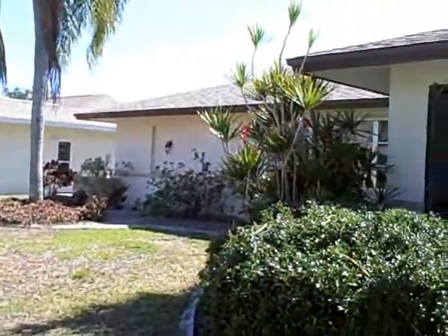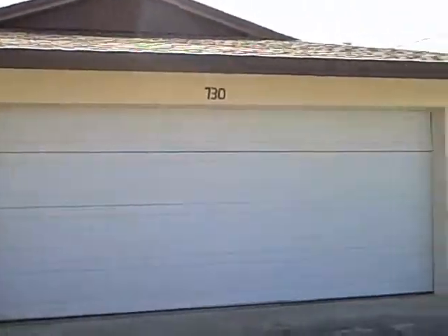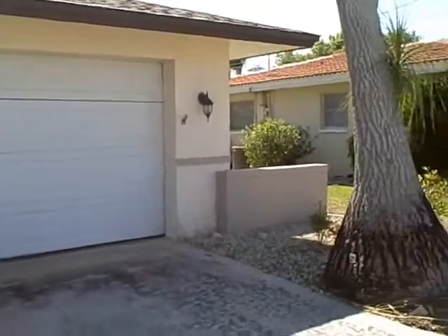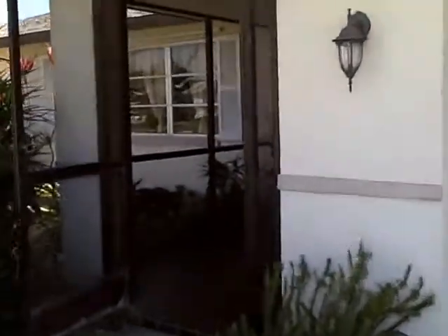Okay guys, this is the first one. This is the front. 730 Southeast 43rd Terrace, I think.